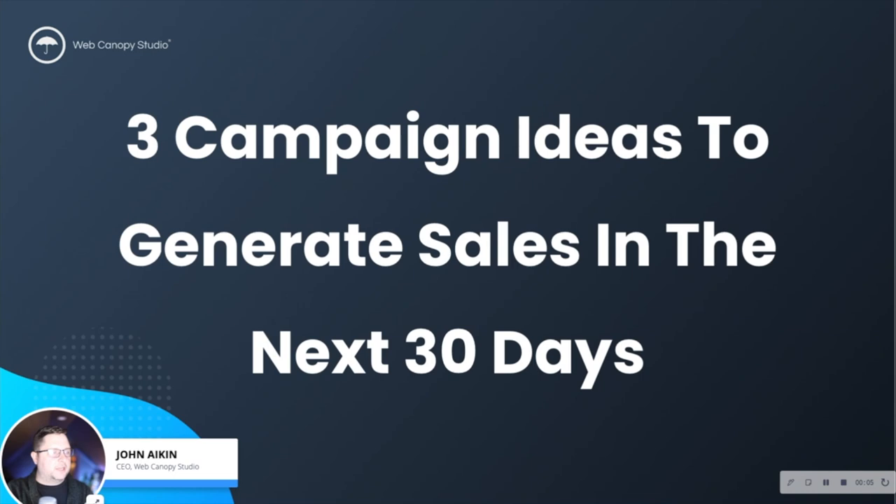Hey, what's up everybody? Thank you for checking out today's episode. I get a question quite often from a lot of different people. A lot of the times when we're working with clients through a website project and then extending that beyond into additional services and consulting, one of the questions that pops up pretty regularly is about short-term wins, quick wins, time to value quickly.